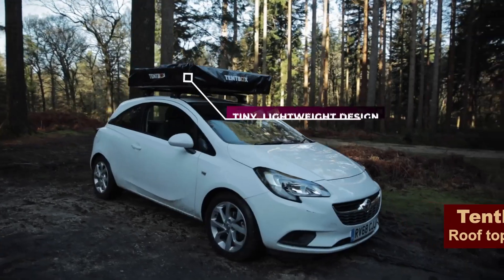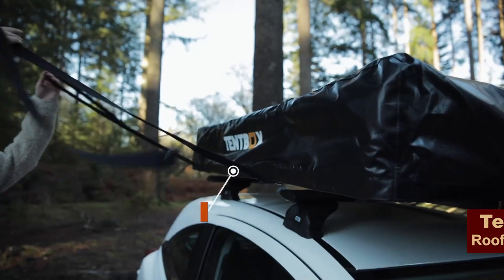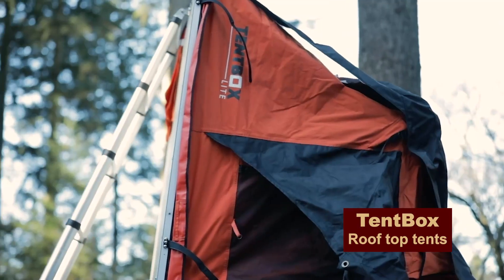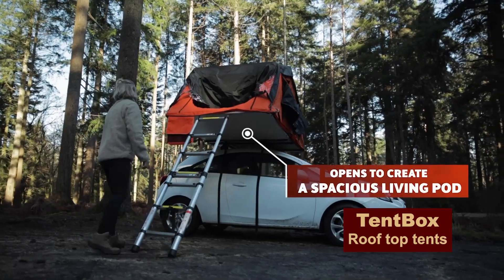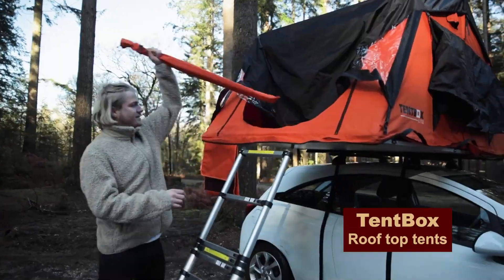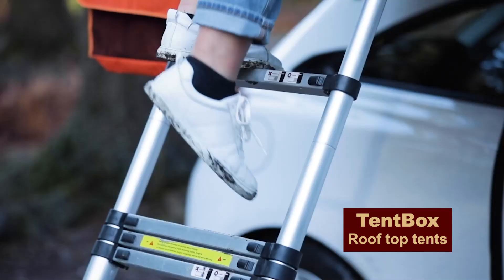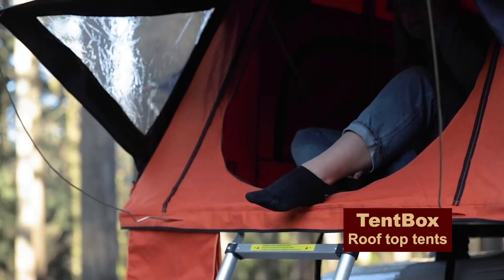It turns out that with comfort you can spend the night right on the roof of your own car. No need to look for space or drive stakes into the ground. Just spread out and enjoy the view of the night sky through the huge window in the roof of the tent.